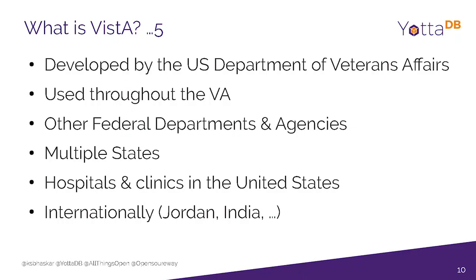Internationally, Vista has been deployed in countries like Jordan and India. In Jordan, the Ministry of Health and the Royal Medical Service cover approximately two-thirds of all healthcare in Jordan. They've taken Vista from the Department of Veterans Affairs, deployed it, and done so at a fraction of the cost of what a commercial EHR might cost.